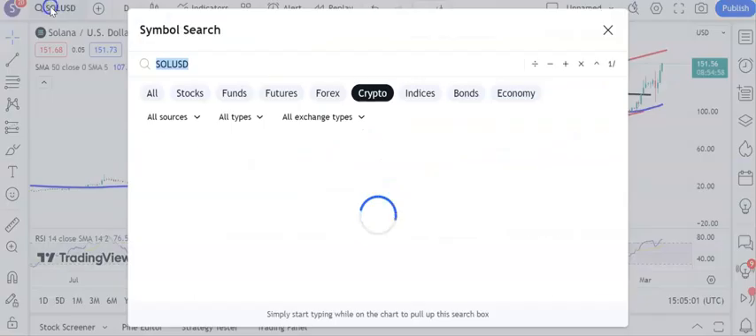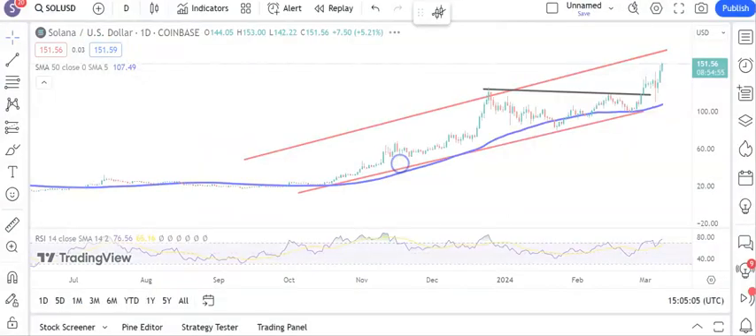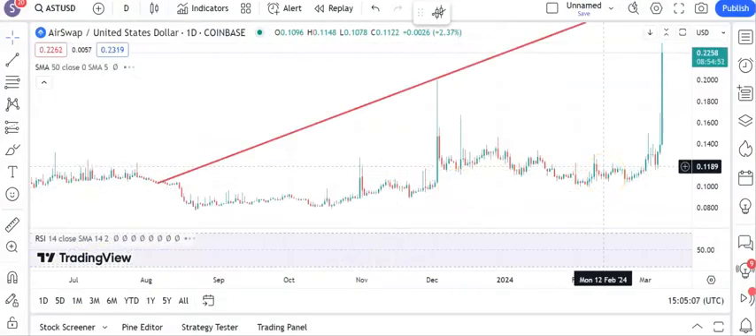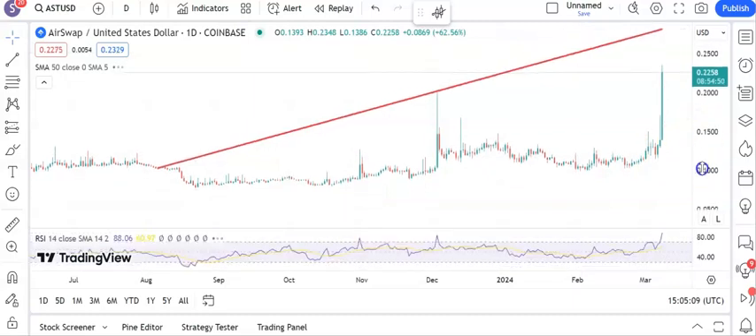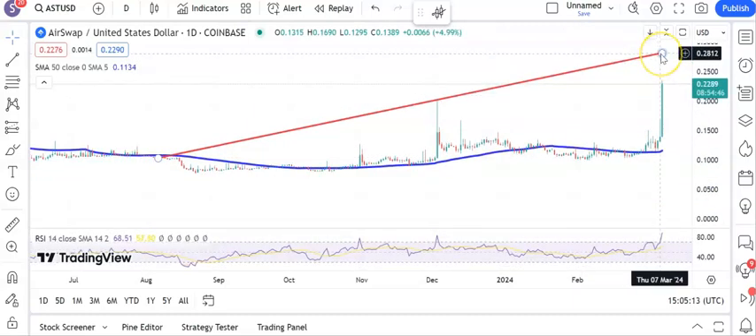Moving on to what is going to be the first of the small cryptos — Air Swap. You can see that we have got a massive move to the upside and it seems that this market can see that August resistance line projection, currently heading towards $0.28. Hoping for that over the next few days, especially if we can get an end of day close today above the old December spike at $0.20. Above $0.20, looking for $0.28 on Air Swap.